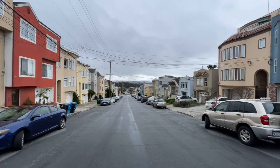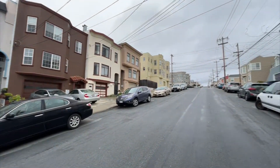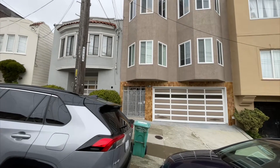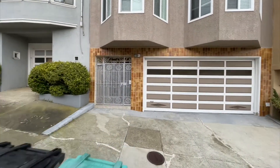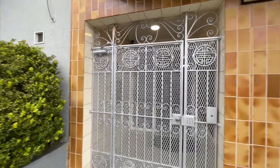Here we are on the exterior, just looking around the street. Nice big wide street. This is a top floor unit right here — there are three units in the building. Just to let you know, the owners live in the middle unit, so it's pretty much a quiet building.